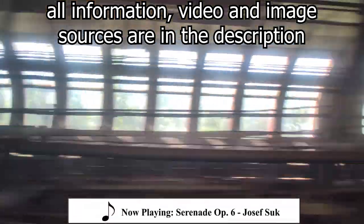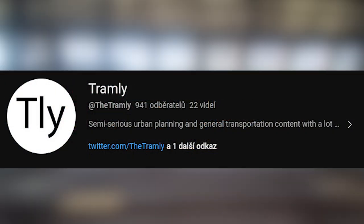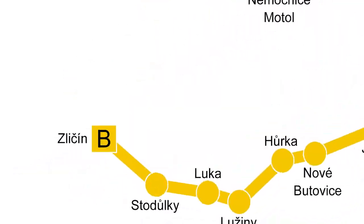Welcome to the second part of my journey through the Prague metro. If you haven't watched part 1, please go watch it. Please subscribe — the channel is so close to 1000 subscribers. Without further ado, let's get to the first station, which is Zličín.